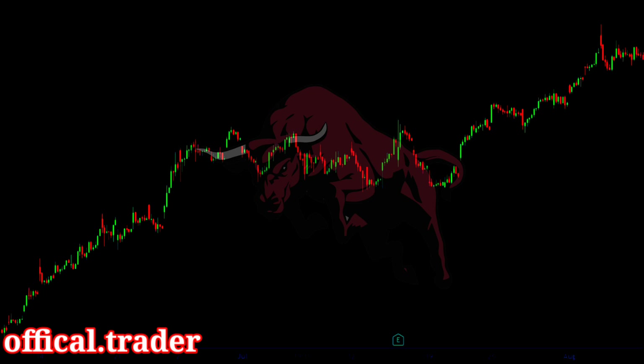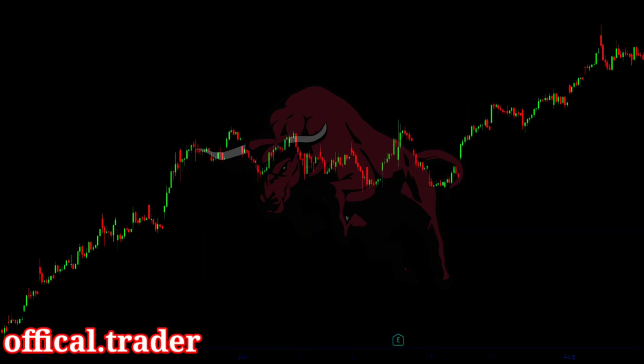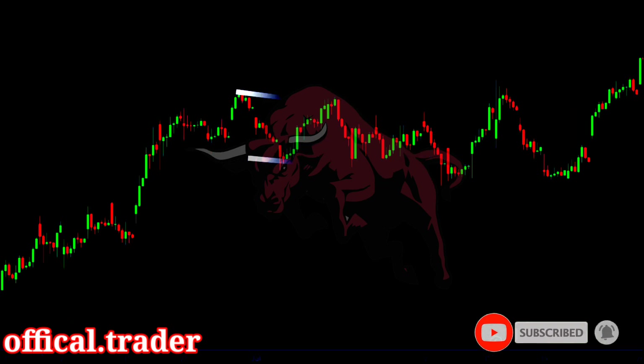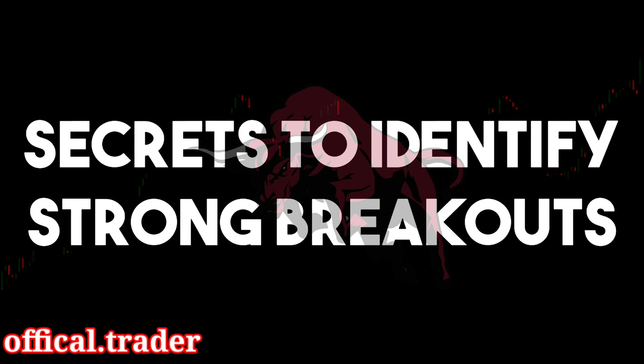All of this looks simple in theory. But the truth is that before an actual breakout, the price gives a lot of fake breakouts. These fake breakouts are popularly known as fakeouts. A fakeout occurs when the price breaks a consolidation pattern for one or two candles, only to return back into the consolidation again. These fakeouts can be detrimental to your trading success and can lead to huge losses. Therefore, here are some secrets that can help you avoid false breakouts and identify strong breakouts.